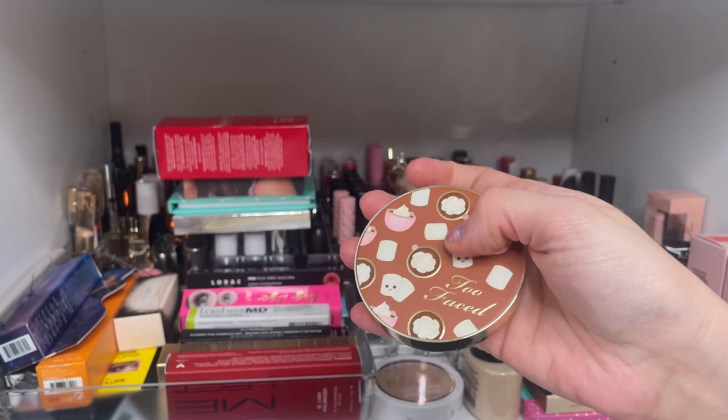I have the Fenty Beauty Full Frontal Volume Lift and Curl Mascara, but I'm not happy with it — I may give it away. One I love for curling lashes is the Benefit Roller Lash — beautiful packaging and does an excellent job. From Milk Makeup, this is the Kush Mascara, which I really enjoy. I think I got this out of a BoxyCharm. From Ulta as a free gift, I also have the Lorac Pro Fiber Mascara.